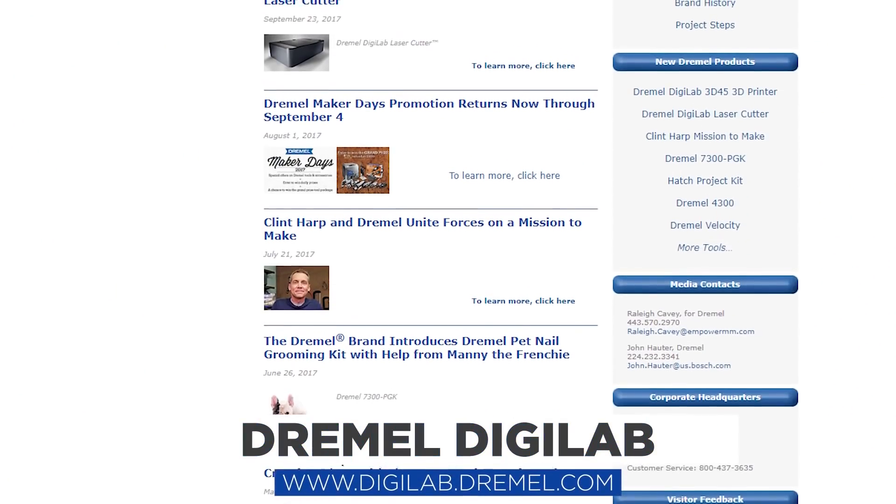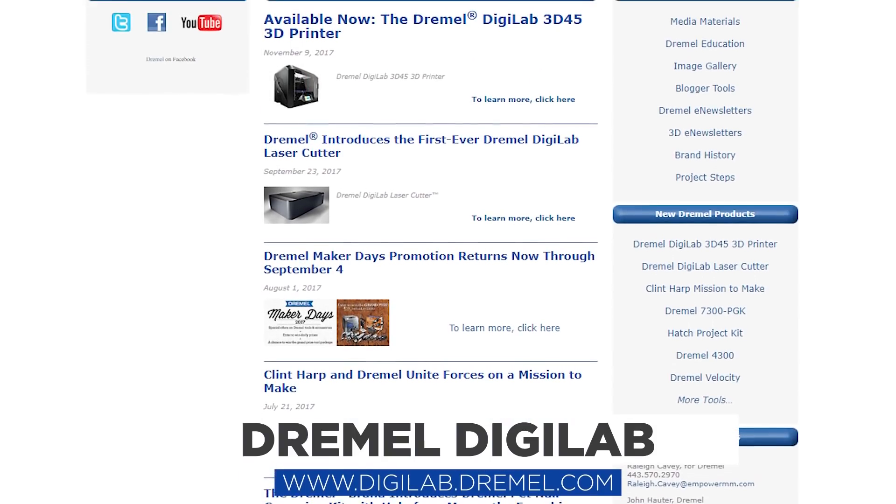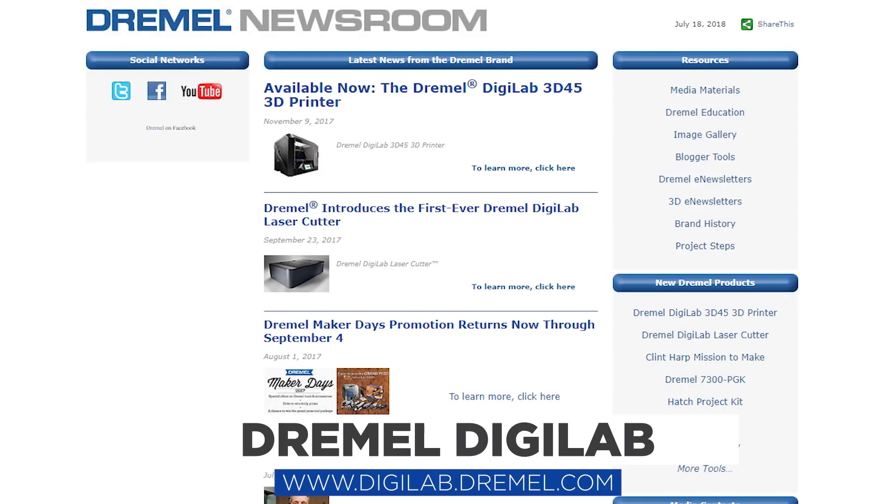Dremel DigiLab's products are focused on making this innovative technology more accessible, dependable, and safe. For more information, head on over to DremelNewsroom.com.